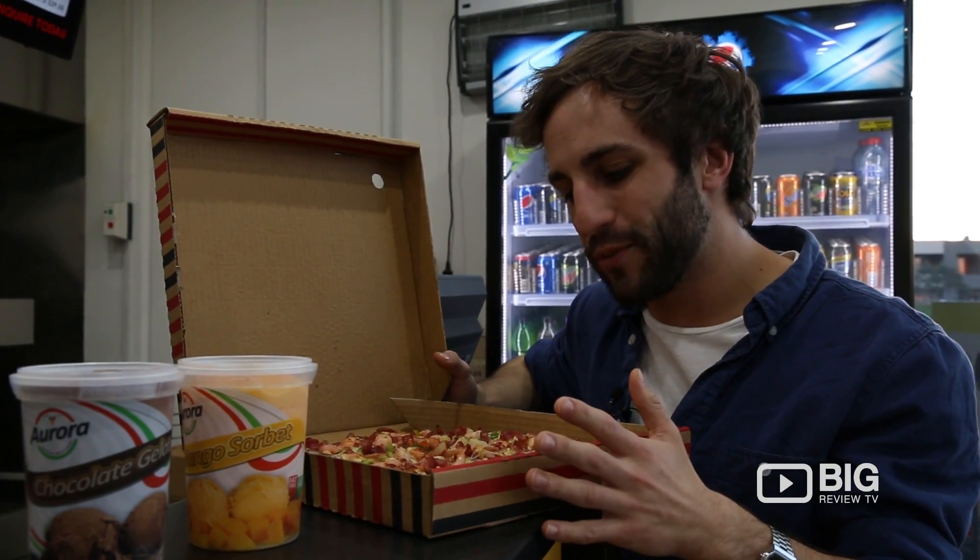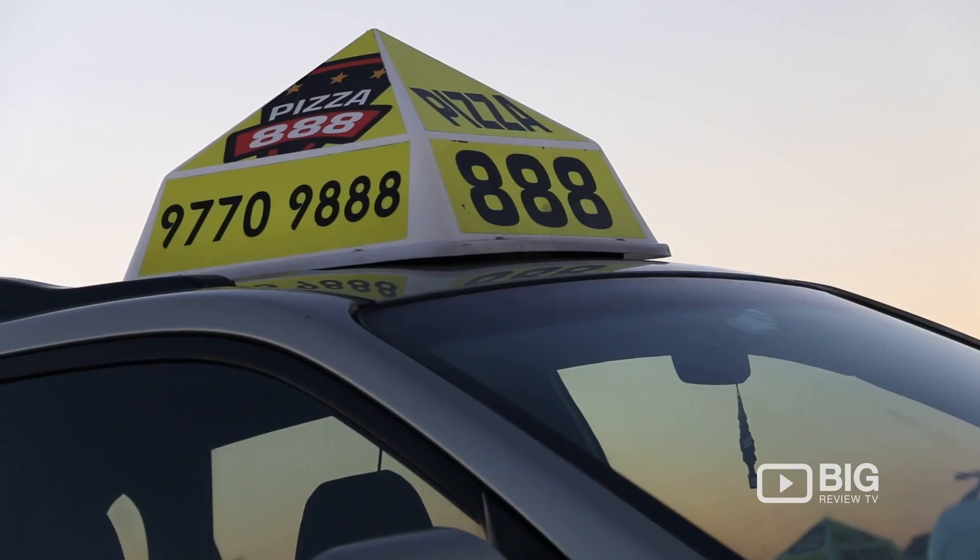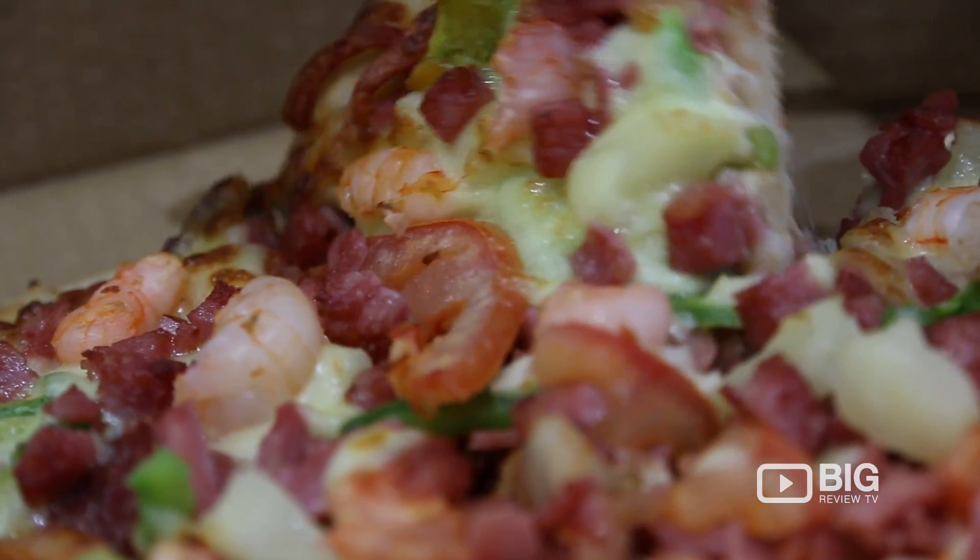They also do some gourmet options as well as gluten free bases and vegetarian pizzas. But you've also got all your classic meat favourites.